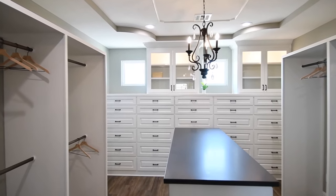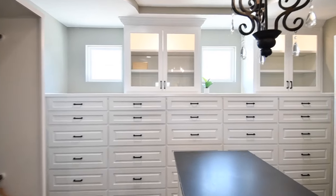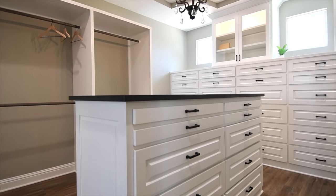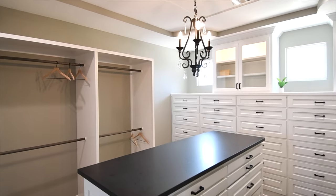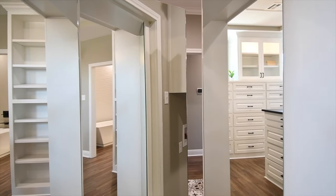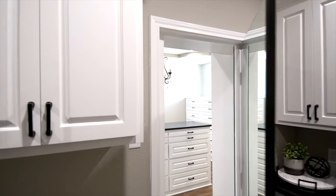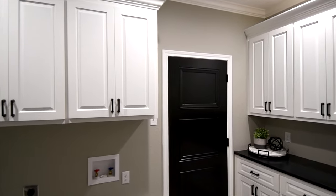Look at this master closet — this is what closet dreams are made of right here. Drawers and more storage, and there's even storage space for suitcases on top of the hanging areas. There's a convenient three-way mirror in the closet, but this mirror has a secret: secondary access to the laundry room, which again boasts more counter space and storage.